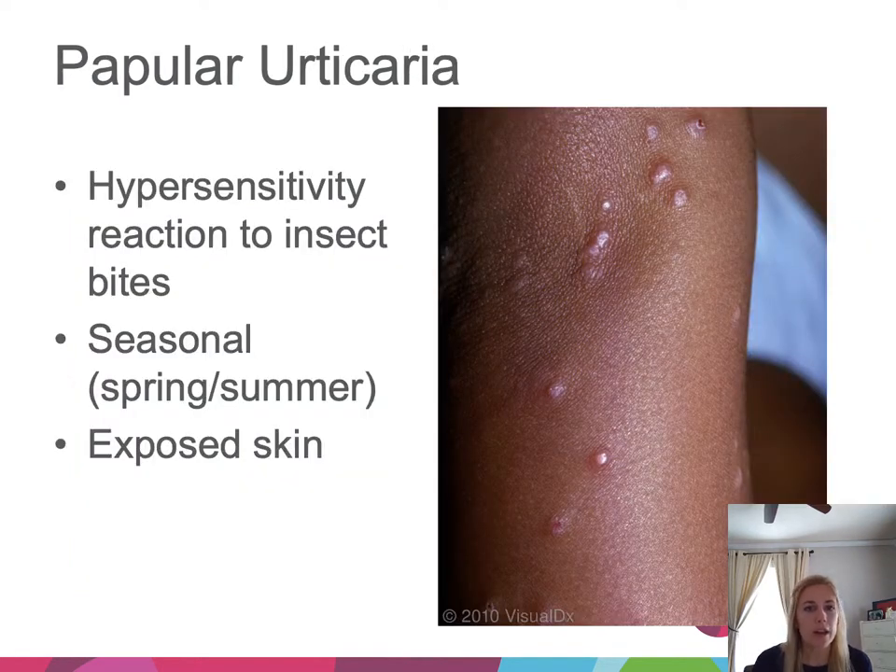Next is papular urticaria — a hypersensitivity reaction commonly to insect bites. It manifests as crops of pink papules on exposed skin like the distal extremities, neck, and face. It also tends to be seasonal in spring and summer when kids are outside getting bitten by insects.